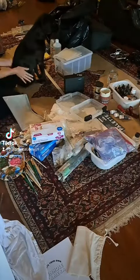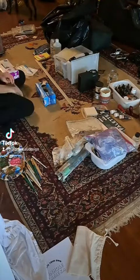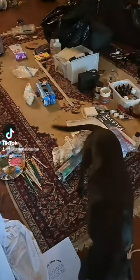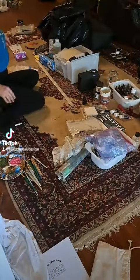This is the final video of my studio makeover. I'm sure we're all glad that this little series is over and done with.